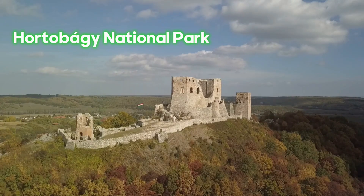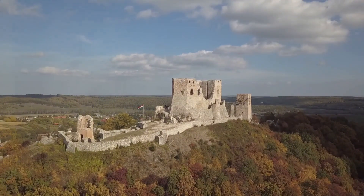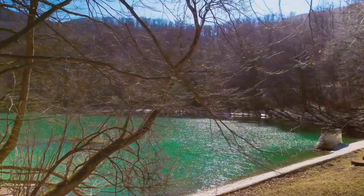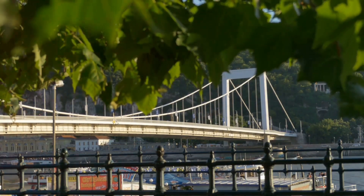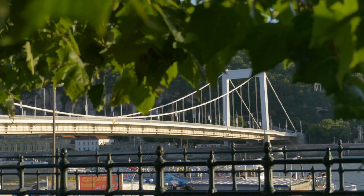Finally, we explore Hortobágy National Park, a vast steppe and UNESCO World Heritage Site perfect for nature lovers and photographers. The iconic Nine Arch Bridge is a symbol of the park and the longest of its kind in Hungary — a must-see landmark.